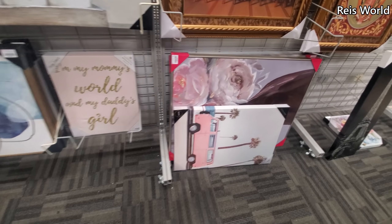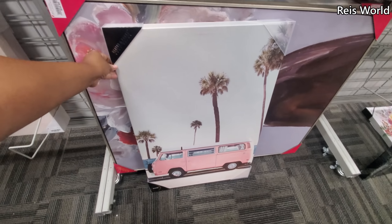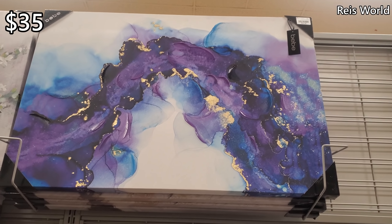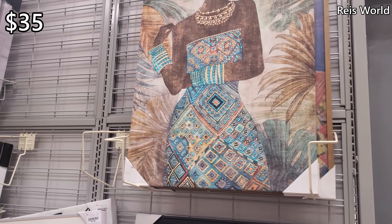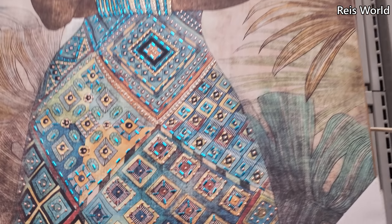And $25 by Nanette Lepore. Oh, look at this one — let me grab this one out. That one's really interesting for $35. I like the colors on it. And a $35 piece — it has little beads on it, it's kind of cool.